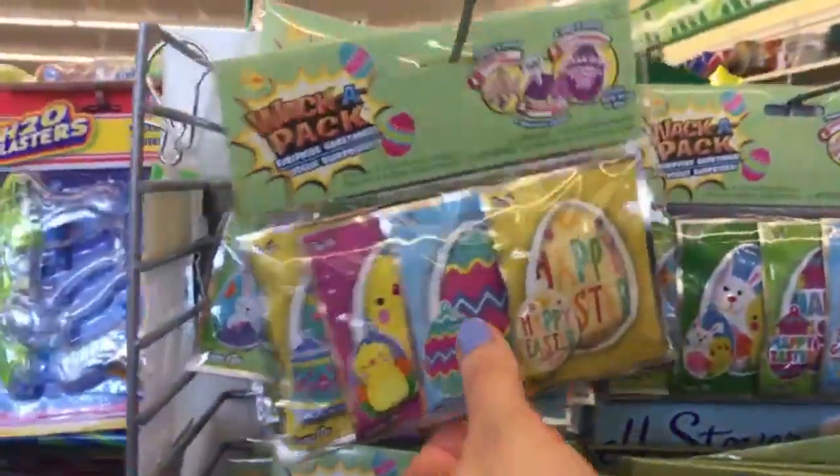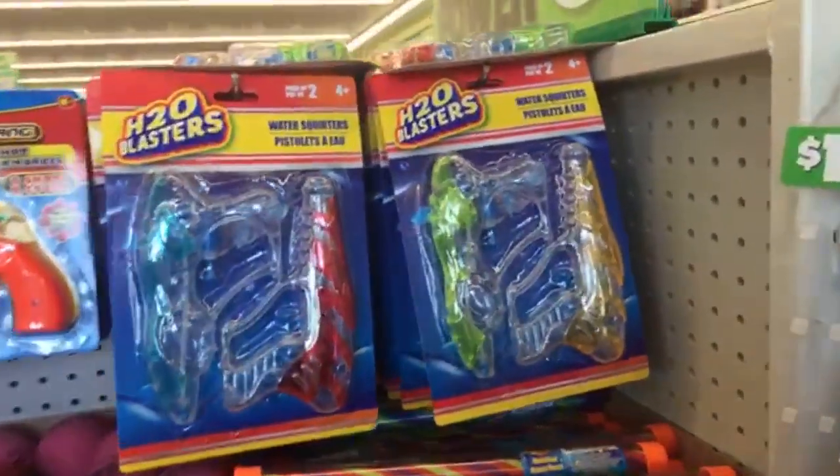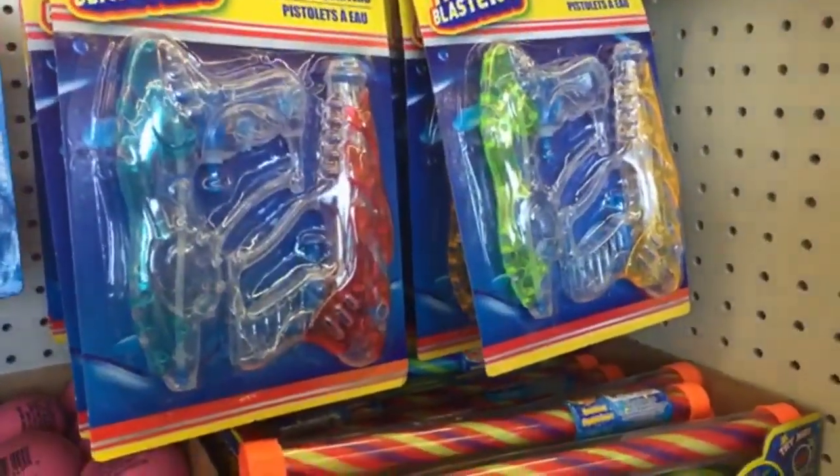Summer clothes — well, we're in Dollar Tree so I don't think we're going to find too many summer clothes. But maybe if I go live in Five Below you'll have to come along if I do that later today.